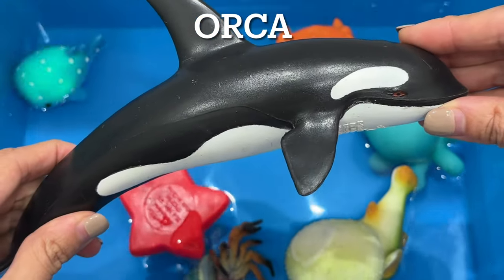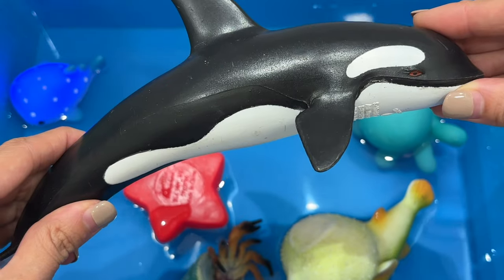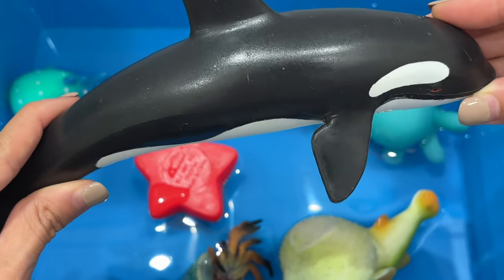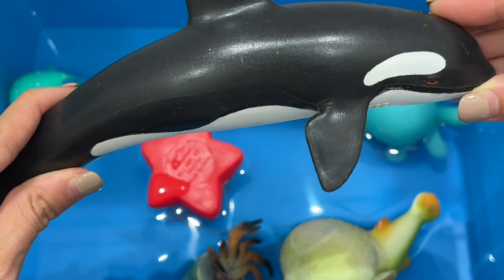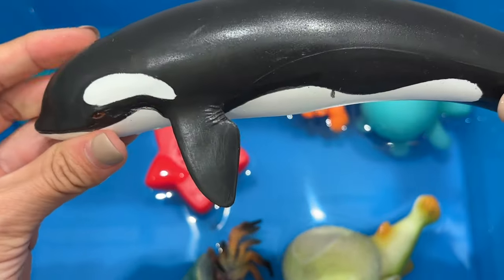Orca. Orcas are dolphins. They're large marine mammals within the whale family. True to their name, orcas are effective hunters. They prey on seals, sea lions, fish, sea birds, turtles, octopuses, and squid.